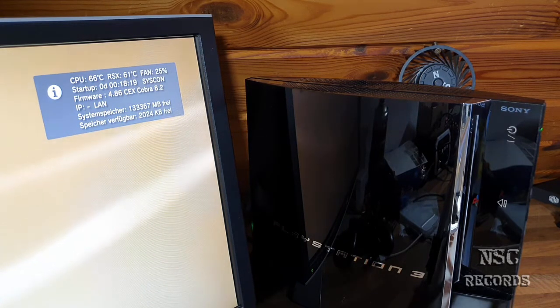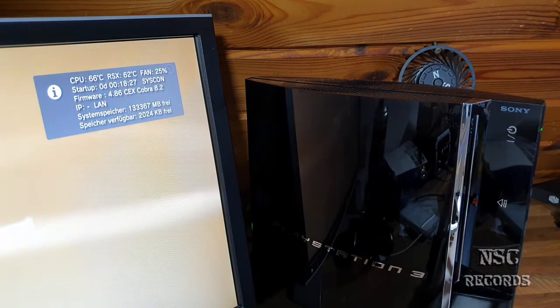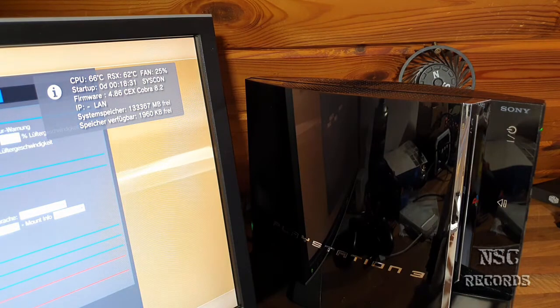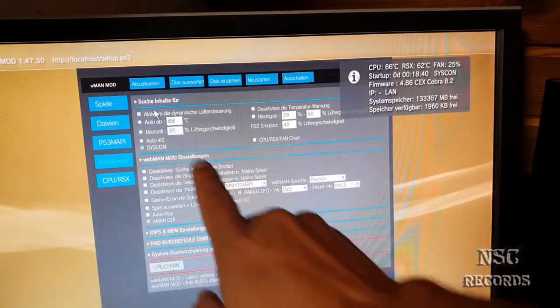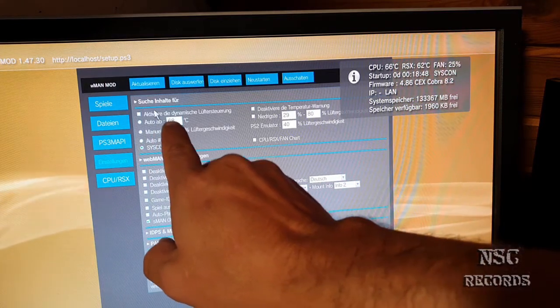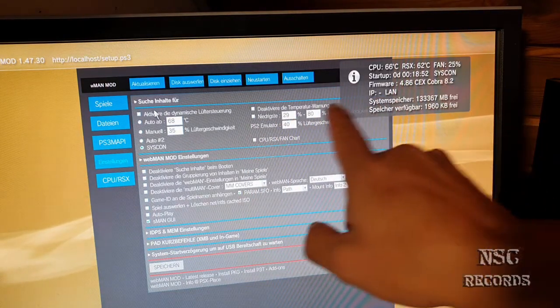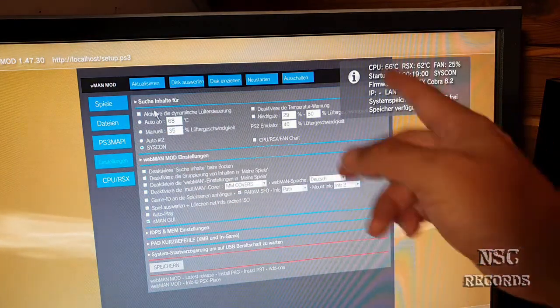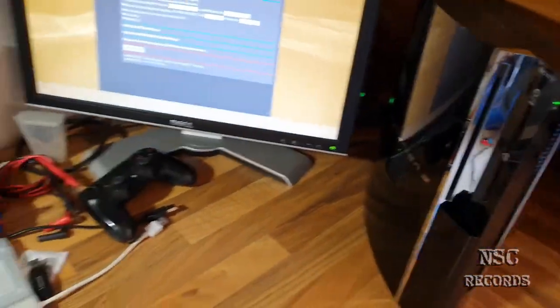Let's set it now to dynamic fan control — but it won't change that much because it's already under 68 degrees. I had set the threshold at 68, so the only thing I can do is change the fan speed to 29 or 28%. Right now it's at 25%. Once I activate the dynamic fan control it won't change anything because we're already under 68 degrees — and that's on syscon with the holes in the back.